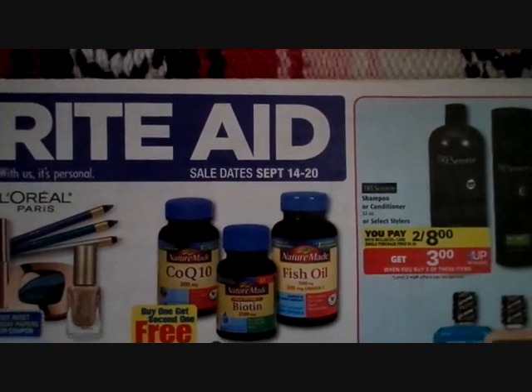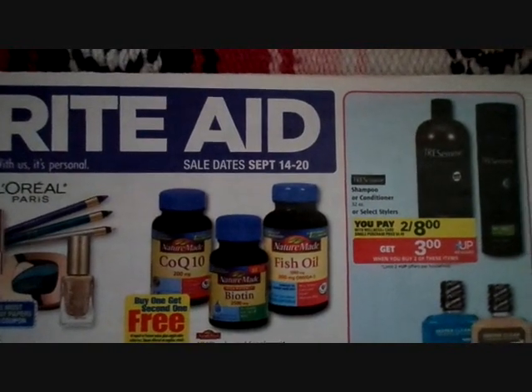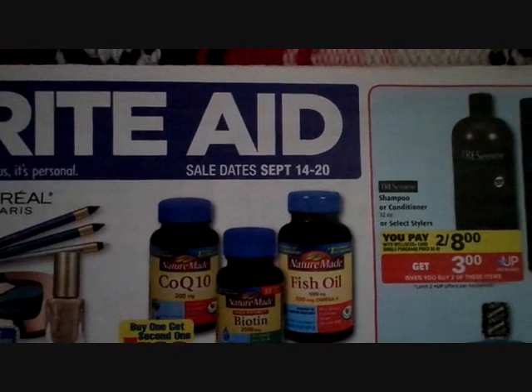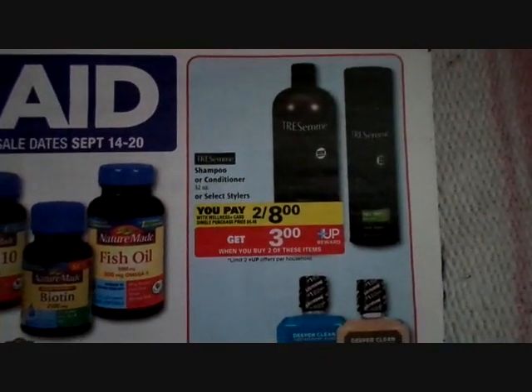Hello Q Friends, it's Mickey B. I was off a couple weeks and didn't do much couponing, but this week I've got something for you. We're talking about the week of September 14th through the 20th. I've only done one deal, and that's this Tresemme.